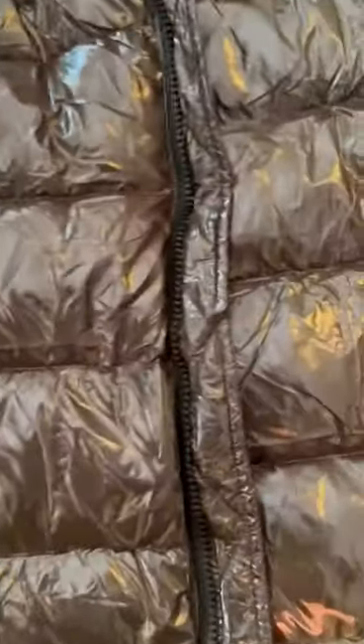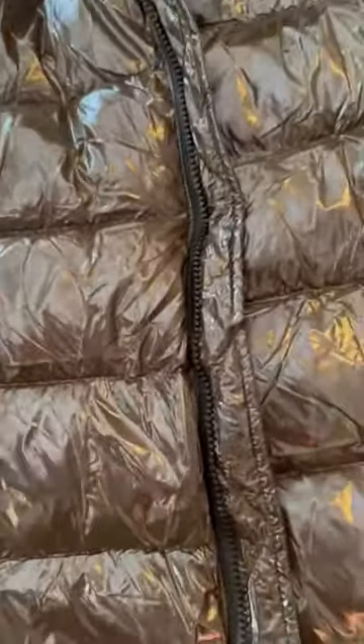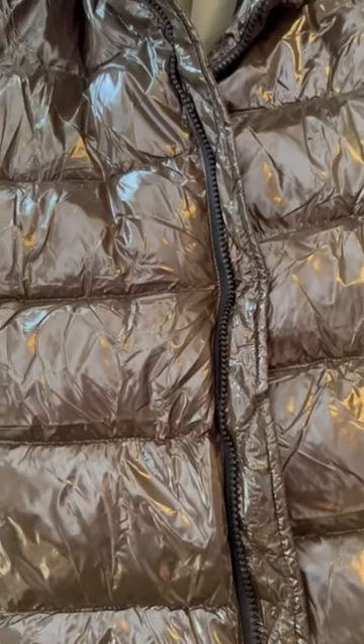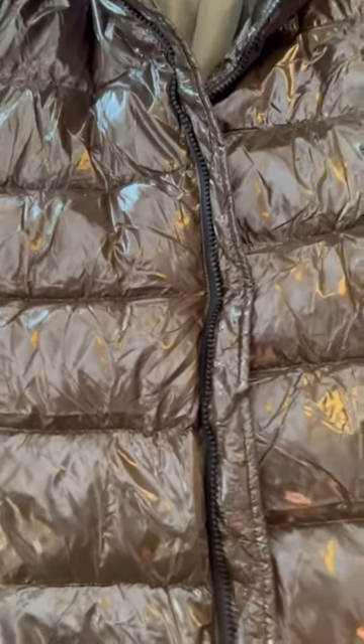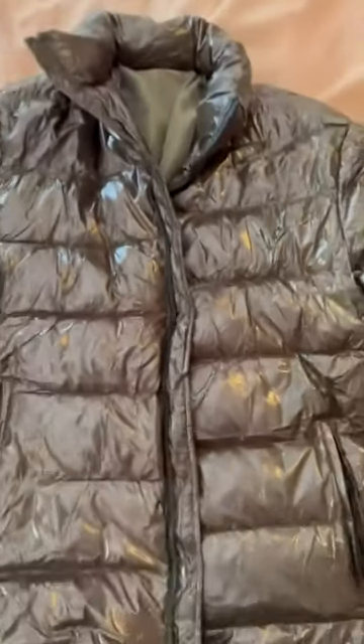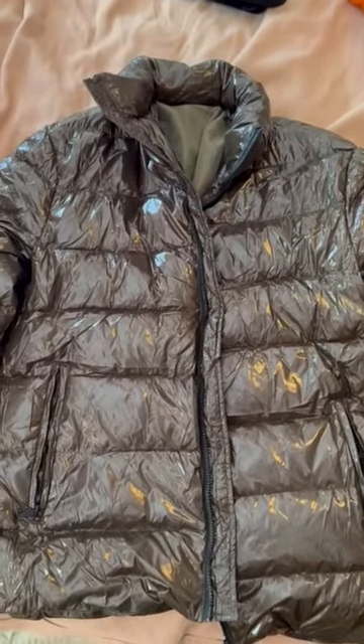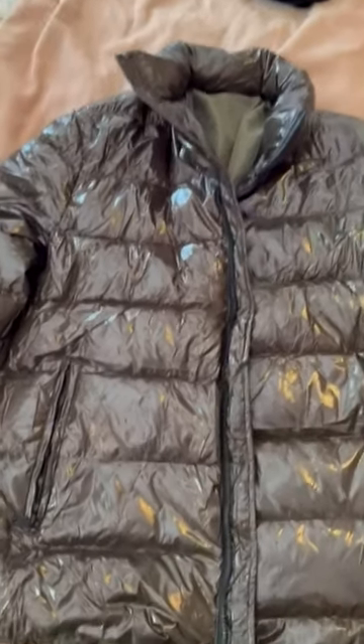One thing I will say is it runs athletic, true to size, but more of a European size. So if you're used to a bigger American size, definitely order up. This is a medium, which I typically wear, and it fits me perfectly.